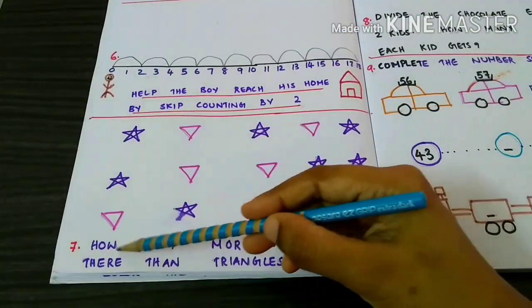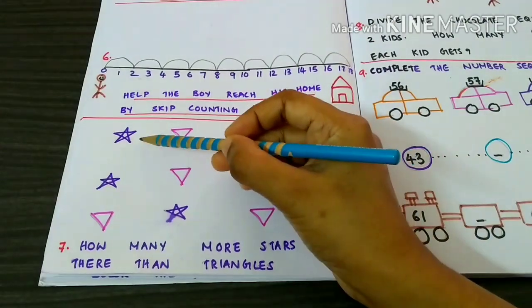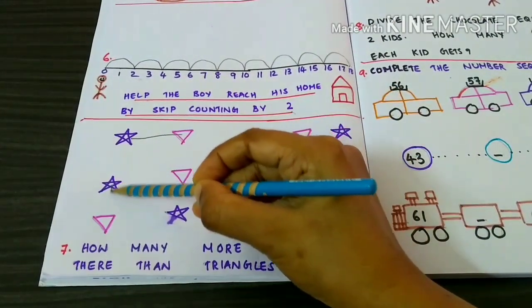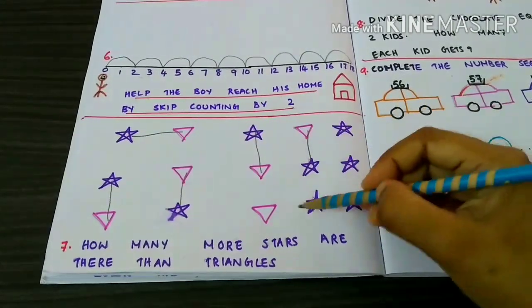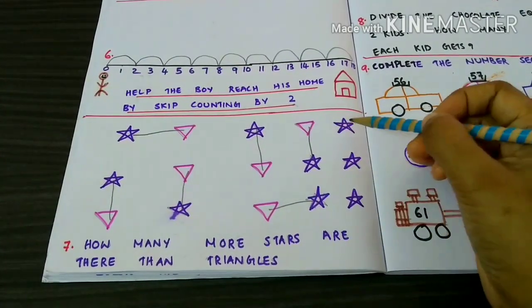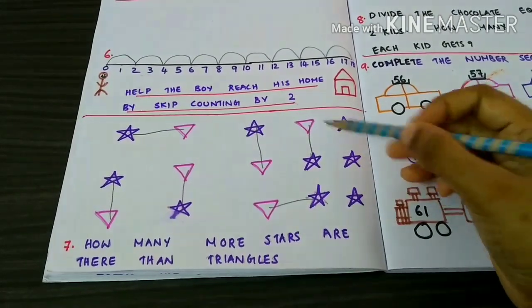How many more stars are there than triangles? First, we have to match one star to one triangle. There are only 3 stars left. 1, 2, 3. So, there are 3 more stars than triangles.